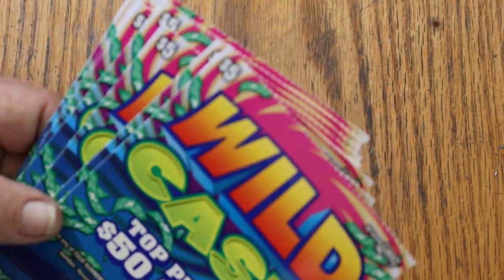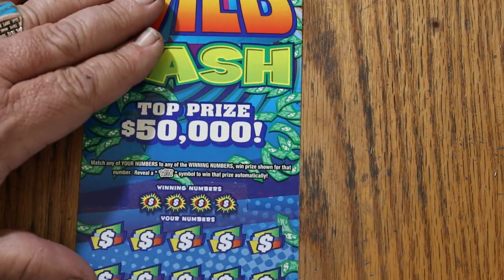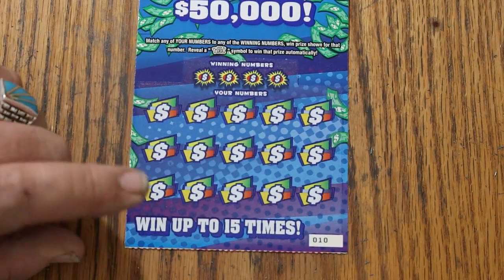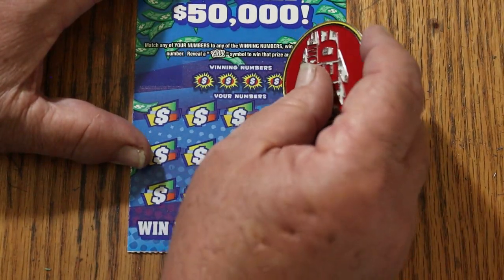Anyway, we're going to start with ticket 10. Odds are 1 in 3.78. Book number is 631-763. And we'll get going. It's match your number to the winning number, find the wild symbol, win the prize, or you can get a multiple — manual win all, multiple win all, manual win all. And that's it. Let's go.